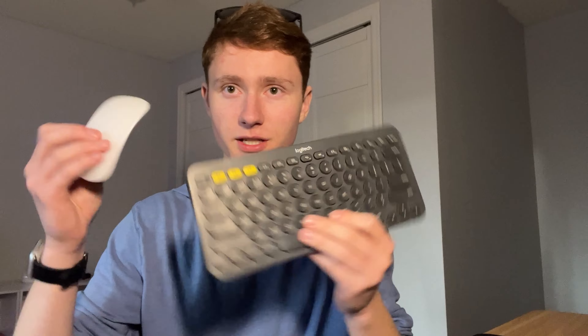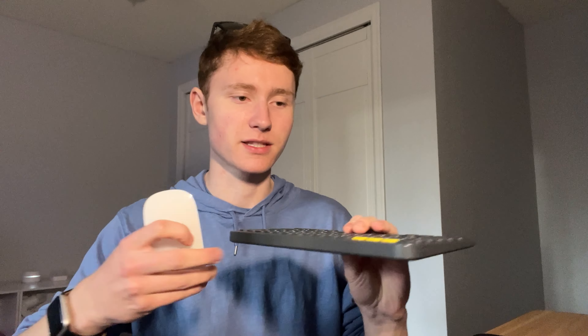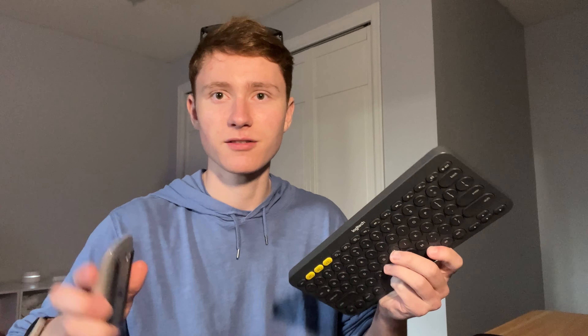Before I head to school, I want to preface one thing. Since I don't have a keyboard case for the iPad, I'll be using a Logitech K380 and a Magic Mouse 2, keeping these in my backpack to interface with the iPad when I need to type or use a mouse. I may end up not using them much, but I am packing those.